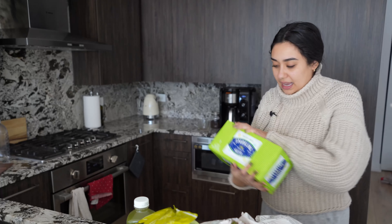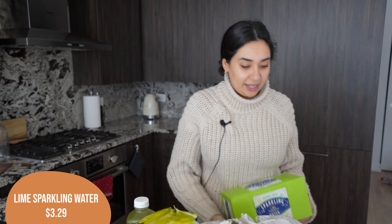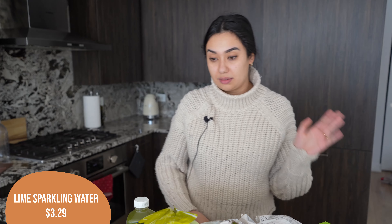Are we surprised? Alex got another container of the sparkling lime seltzers. He will probably drink this entire container today because he drinks them so quickly, but those are always perfect for us to have on hand because he will go through those like nothing else.